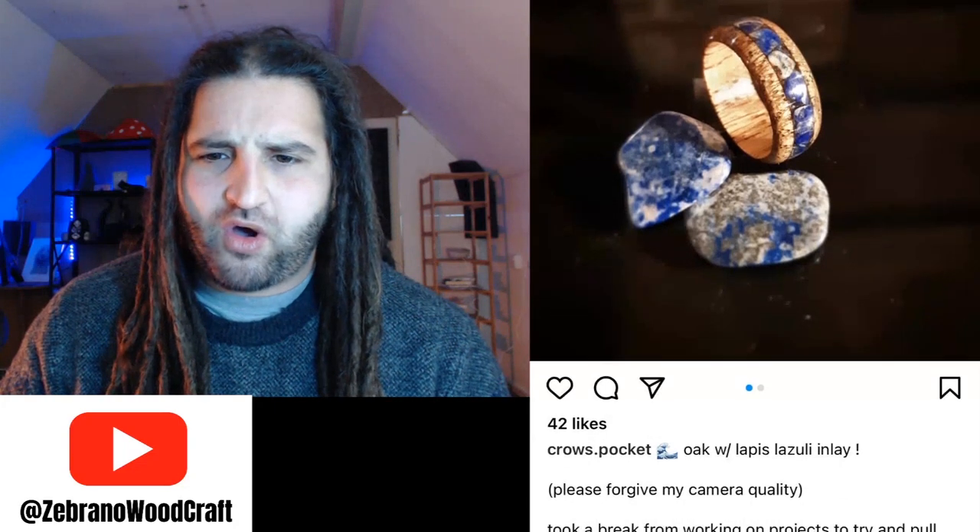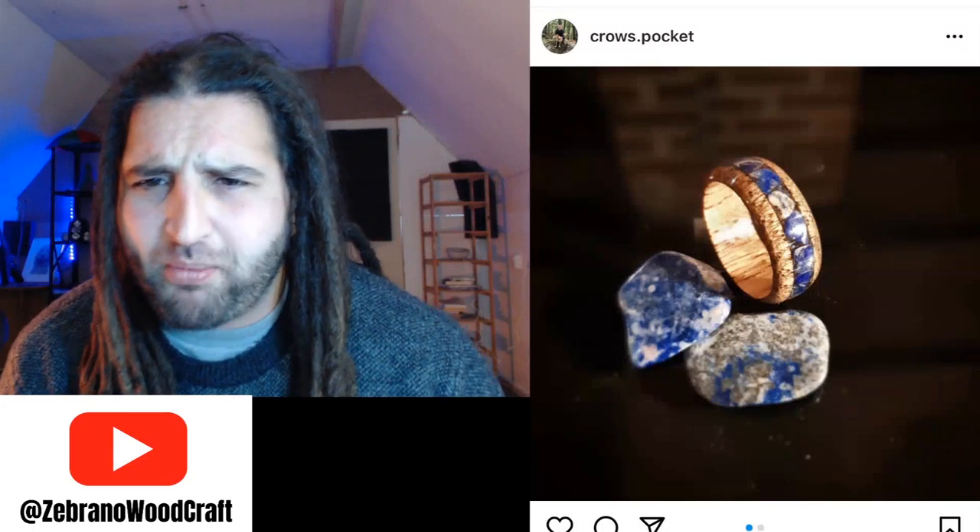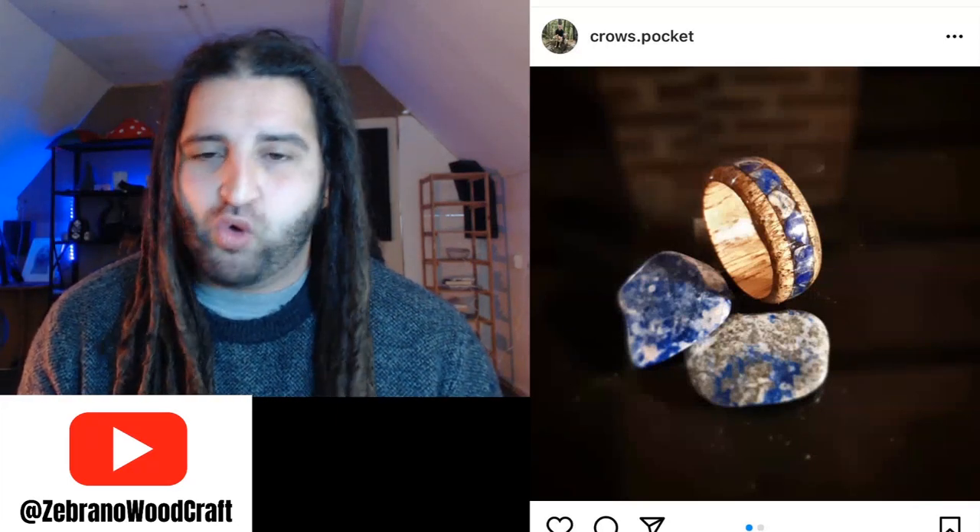Next submission was Crow's Pocket on Instagram — oak with lapis lazuli inlay. This looks to be a turned ring, which is absolutely fine. I'm not sure about the finish; it looks kind of shiny. I'd use more finish to add strength and integrity, because turned rings snap so easily. I do like the chunky look of that inlay — using big chunks of lapis lazuli gives it a cool rustic look. My advice is to keep on crafting and experiment with finishes; UV resin is the easiest, CA glue is slightly faster to apply.